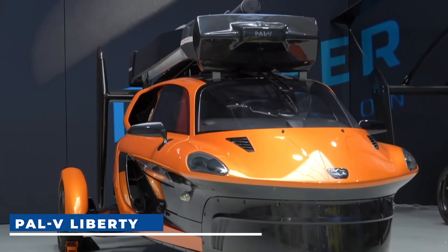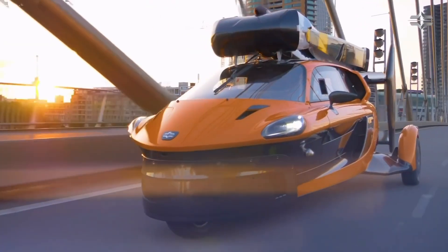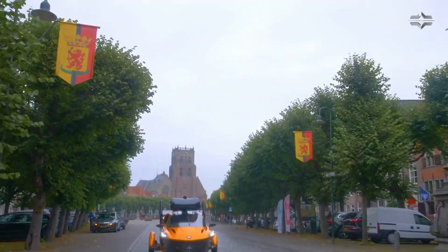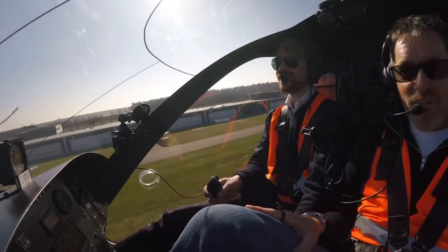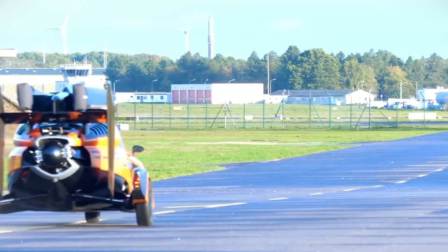PAL-V Liberty. The Liberty is the love child of a three-wheeler car and a gyroplane, developed in the Netherlands by PAL-V. The aircraft can be driven on land and requires both a driver's license and a gyroplane pilot's license to operate. In about three minutes you can go from road to air mode. The Liberty boasts a max speed of 170 km per hour on the road and 180 km per hour in the air with its 200-horsepower engine.